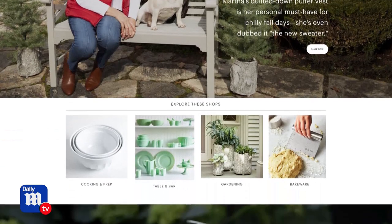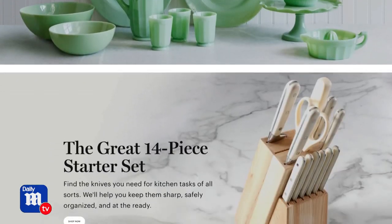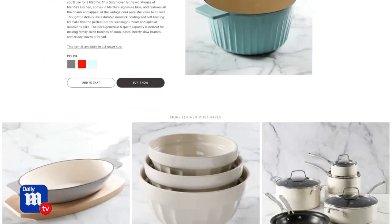So if you want to follow Martha, you can do that on Instagram and find everything she is up to there. Also head over to Martha.com — that's where you'll find all of the products and the recipes you need to make your fall table just as beautiful as hers.